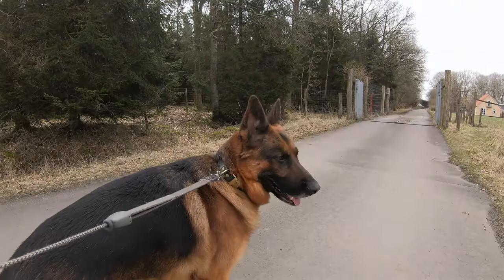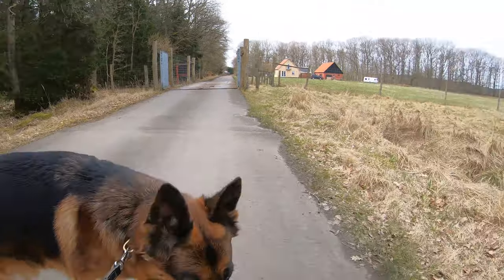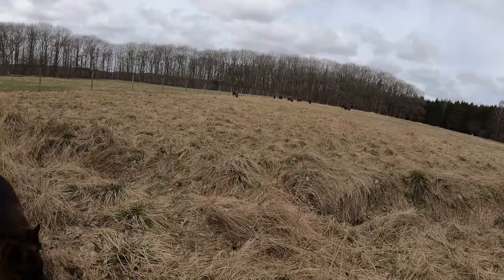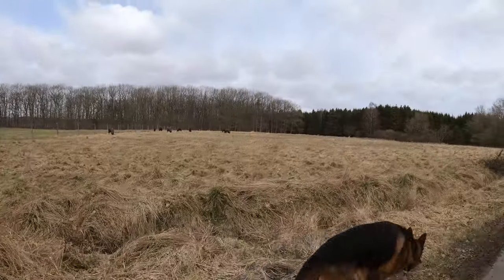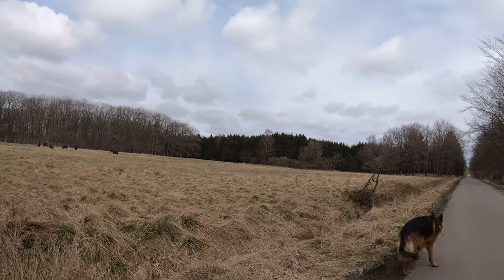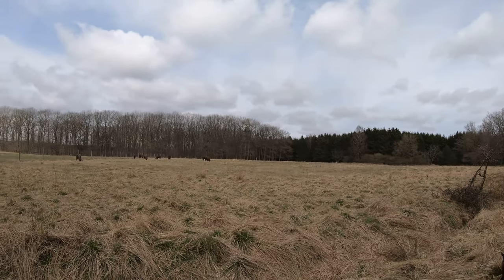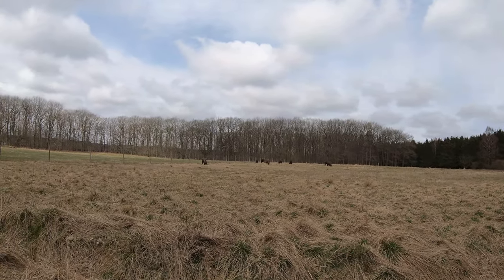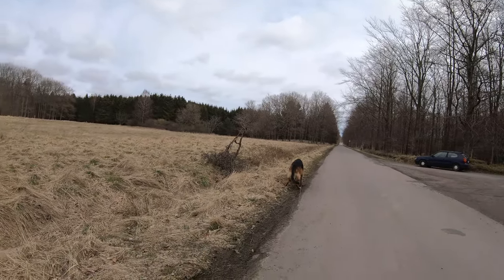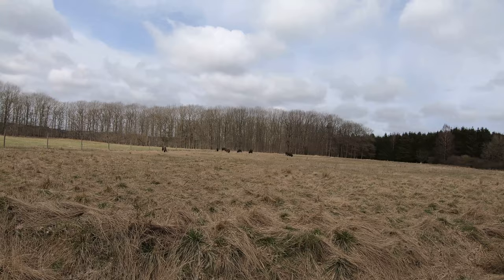We found the deer today and didn't even go on search mode — well, it was easy today. They're in the little field here. There's another deer over there as well. You can see Rex doesn't care — he's used to them from the age of eight weeks, we've been walking here.